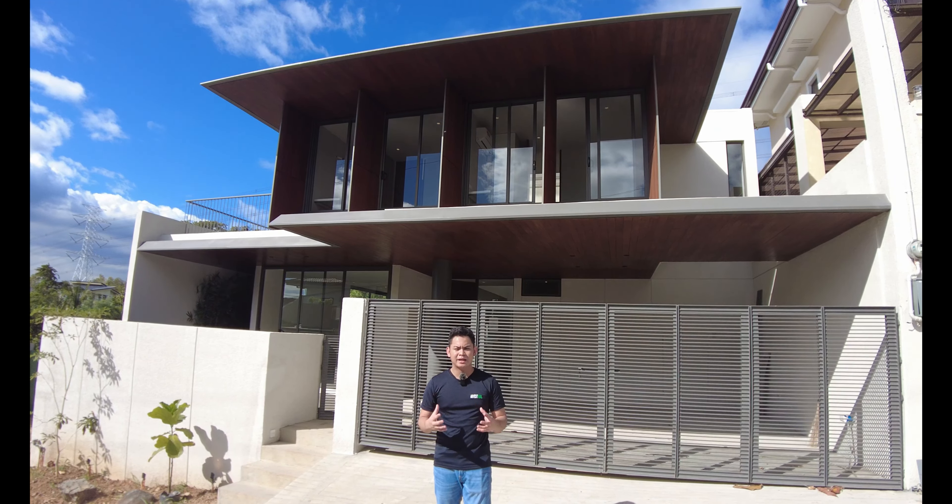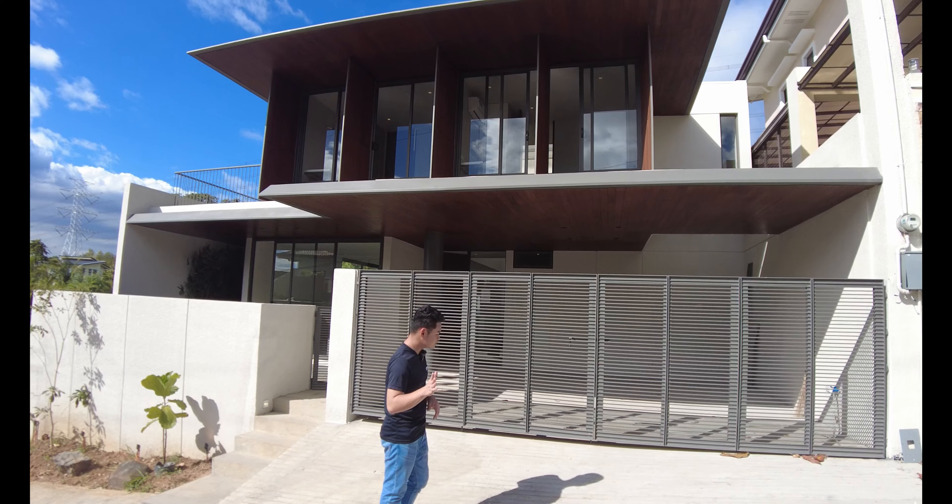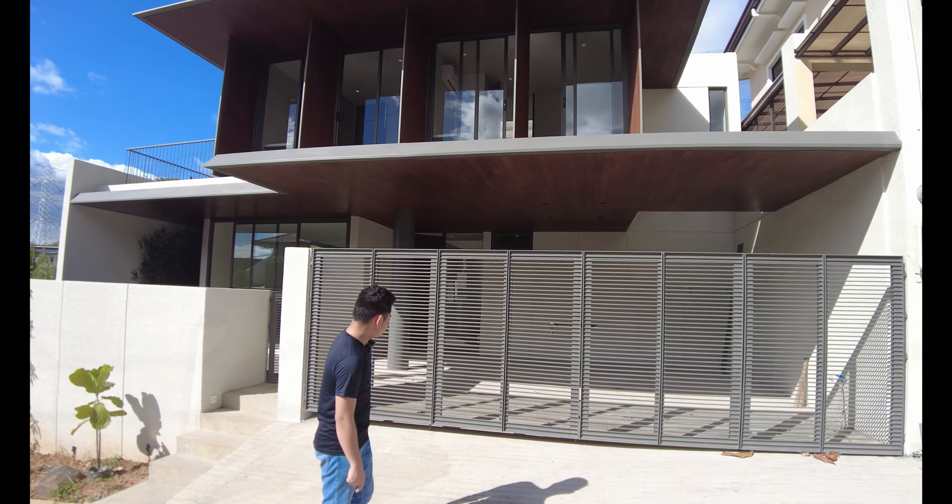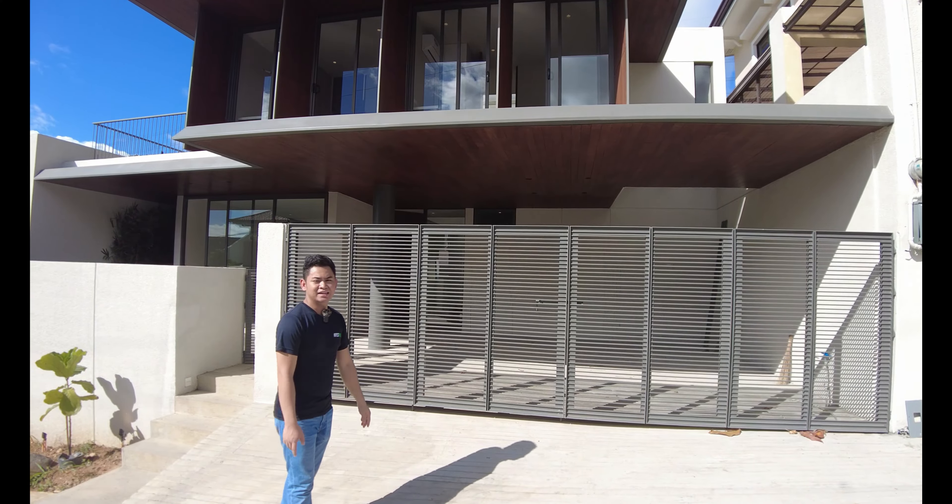This is the facade of your house. As I mentioned earlier, this is a modern tropical house here in Avila Taytay Rizal. In modern tropical houses, you have flat roofs. And also in your interior design, you have a nature-endearing vibe which is a common design in every modern tropical house. As you can see in your car gate, you have timber screens.